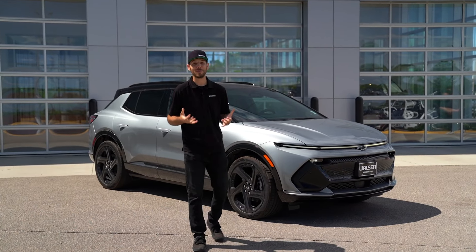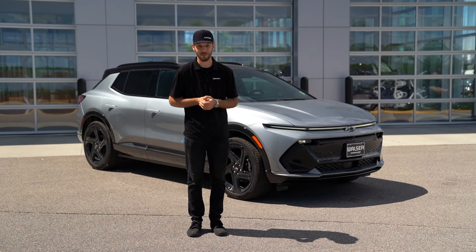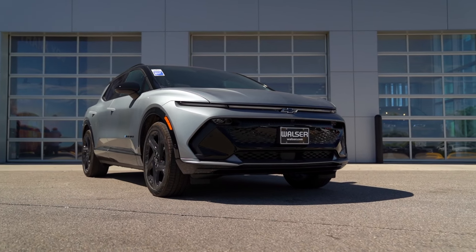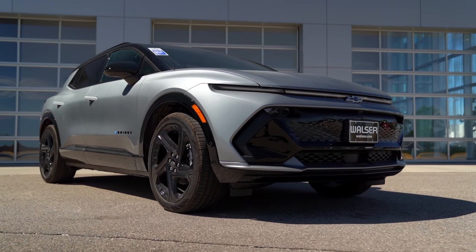Adam here from the Walzer Automotive Group. What I want to do today is show you around the all-new 2024 Chevrolet Equinox EV. We'll look at the interior, some of the range capabilities, some of the stuff on the outside, and see if this might just be the perfect EV vehicle for you.